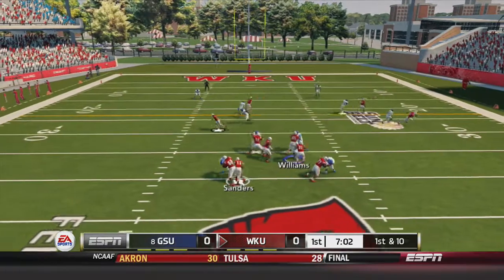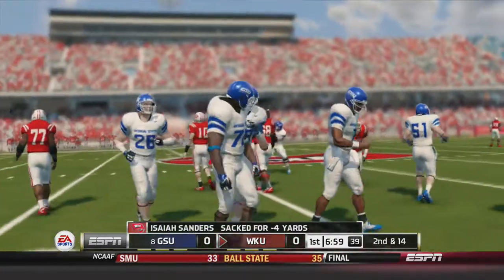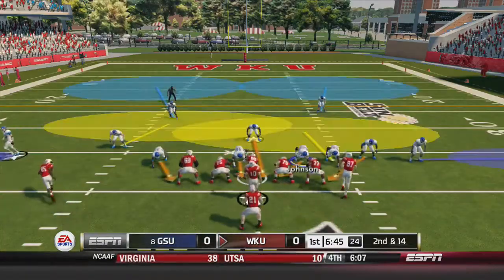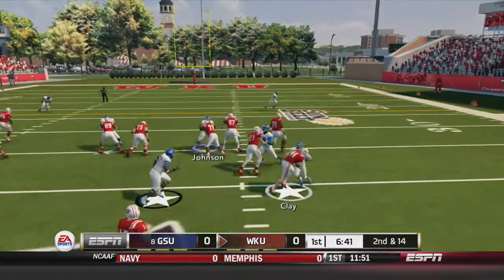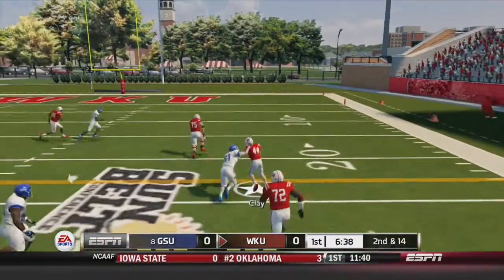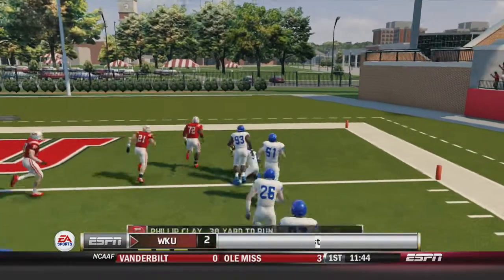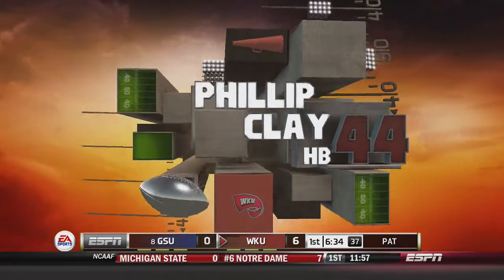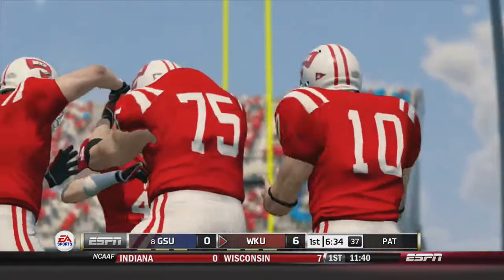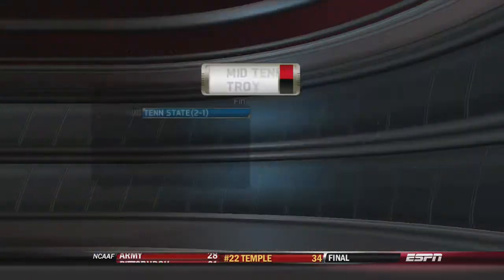First and 10, Hilltoppers. Sanders can't find anybody open, tries to take off, runs into his own man and falls down for the sack. Second and 14 now for Western Kentucky. Handoff to Phillip Clay — breaking a tackle, getting a nice block, stiff arming his way out of another tackle inside the 10. Touchdown, Western Kentucky! Phillip Clay, 38 yards on the touchdown run, giving the Hilltoppers an early 7-0 lead over number 8 Georgia State.